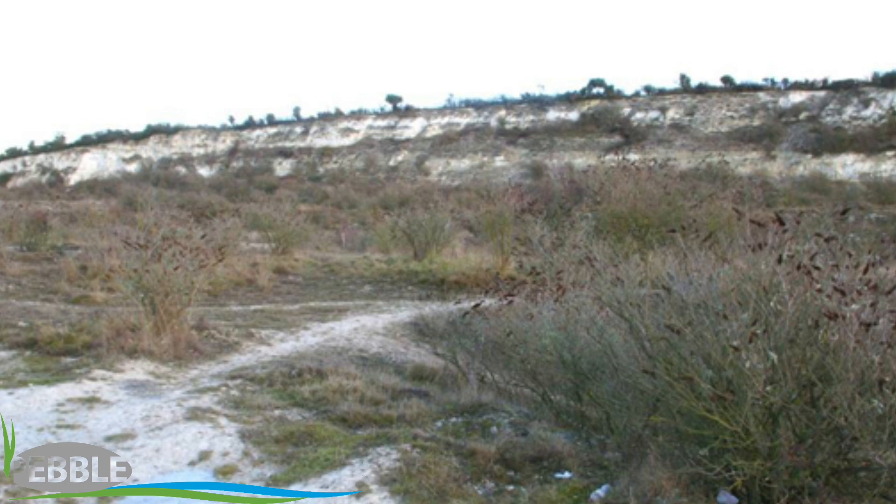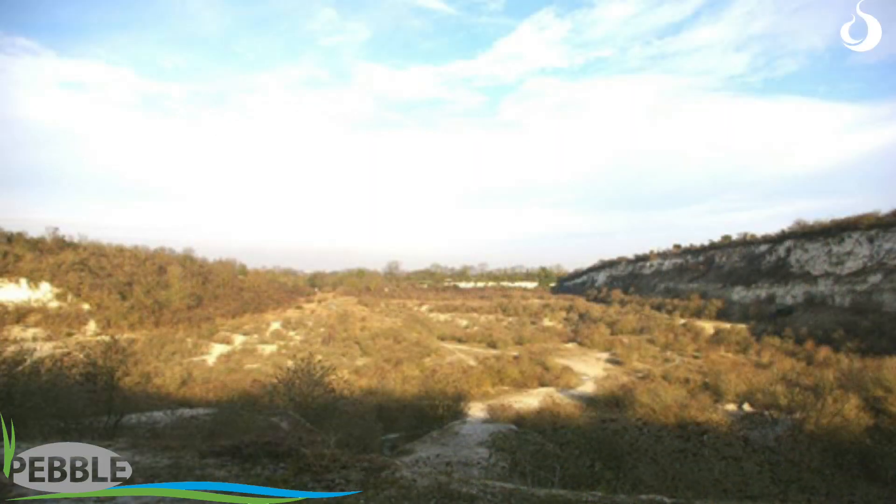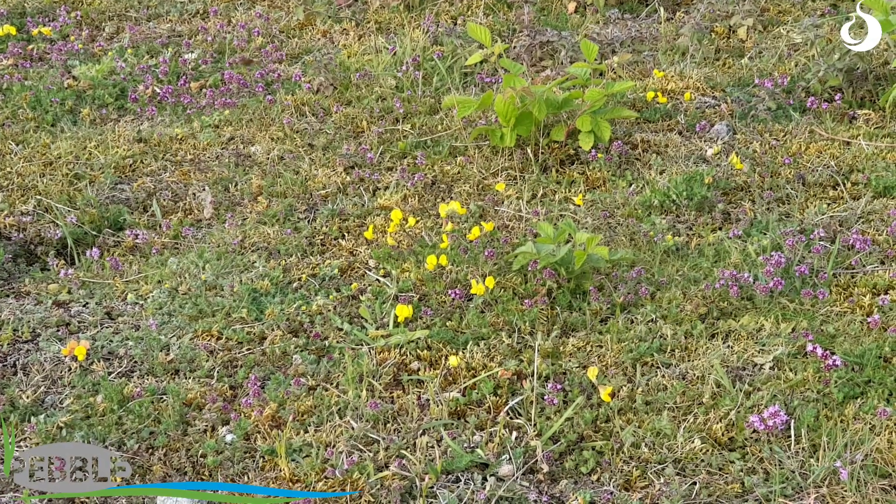Because it's an early successional habitat, scrub is really wanting to come in and take over. And it will eventually, if unmanaged, develop into woodland, which is valuable, but not as valuable as the chalk grassland or the early successional chalk grassland found here.